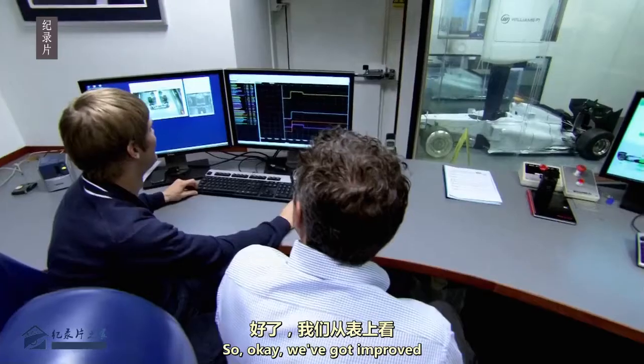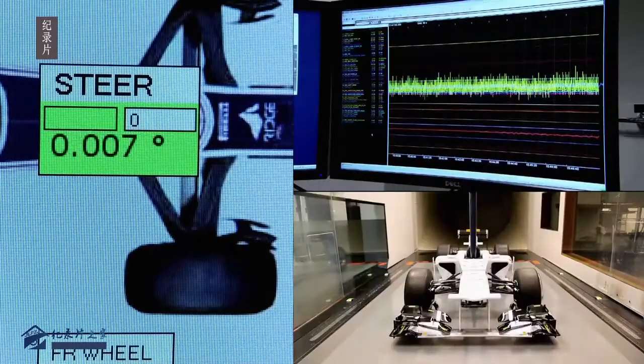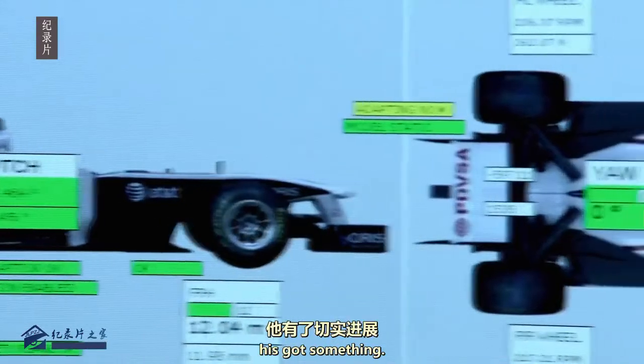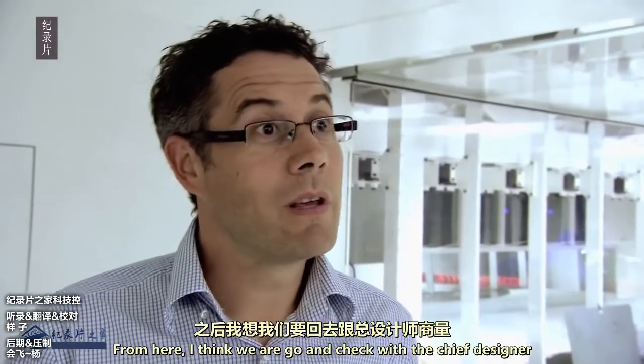We've got improved performance across the range. The new front wing is providing improved downforce, and Jason now knows he's got something. The wind tunnel results look very good. From here, I think we're going to go and chat with the team.